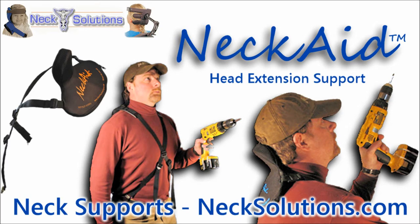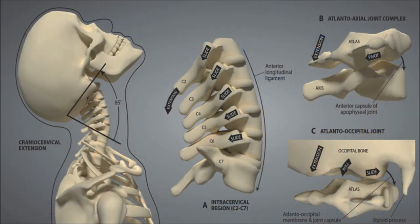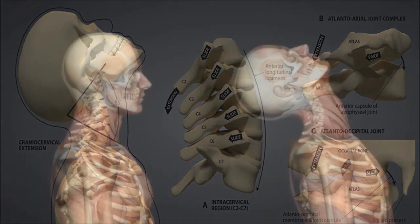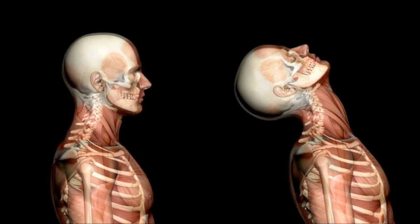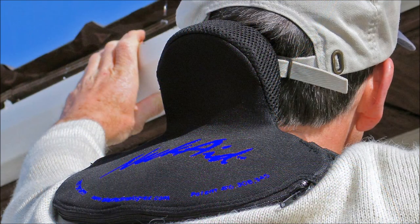Working overhead is a leading cause of work-related neck problems. These types of injuries seldom result from a single traumatic incident; instead, they develop over time as a result of frequently placing the head in an extended position for long or frequently repeated periods without proper recovery time. The extended position of the head compresses the neck and may contribute to neck pain, headaches, and lead to joint deterioration, arthritis, and pinched nerves.